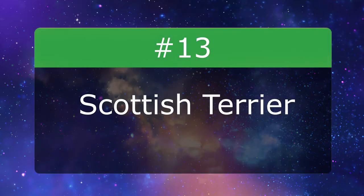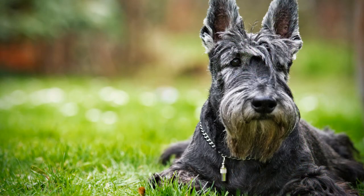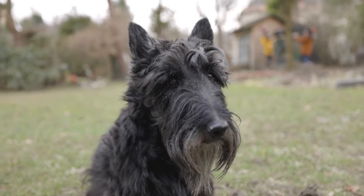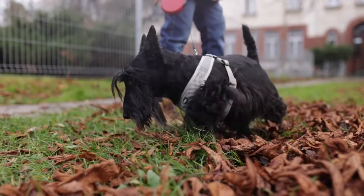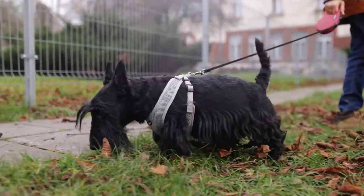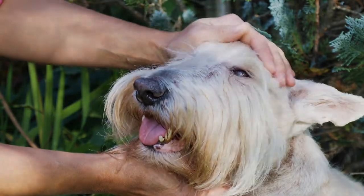Number 13: Scottish Terrier. You may know the adorable and personality-filled Scotty Dog from Disney classic Lady and the Tramp, but the independent and sometimes stubborn Scotties make great pets in real life too. They were originally bred as fierce hunters, and their wiry, weather-resistant coats kept them protected in all climates. Today, their dignified beard will probably spend most of its time gracing your couch.